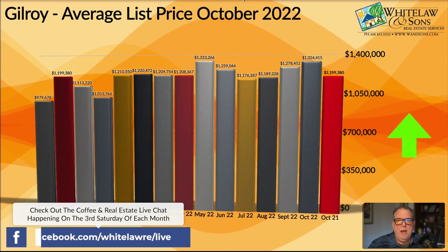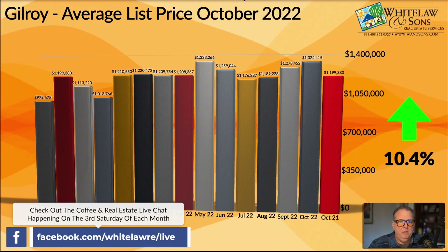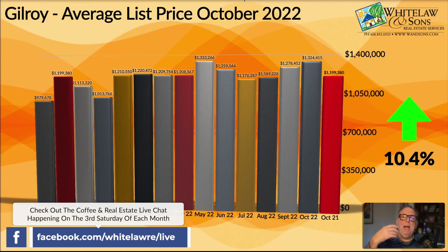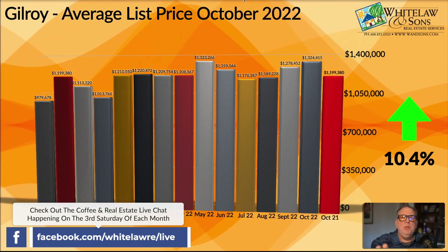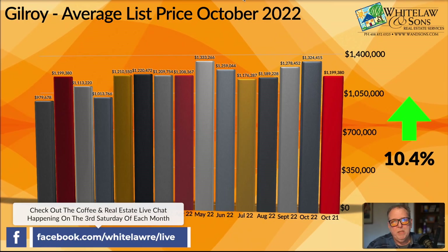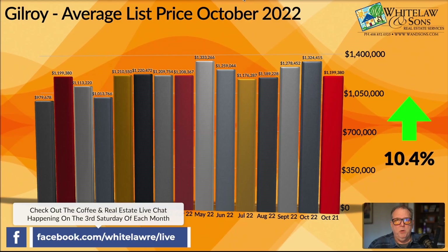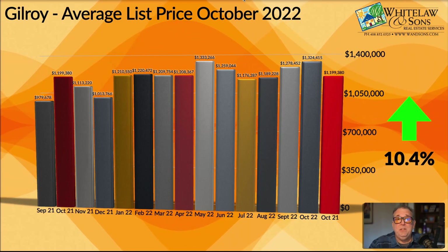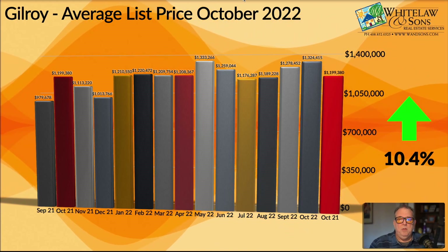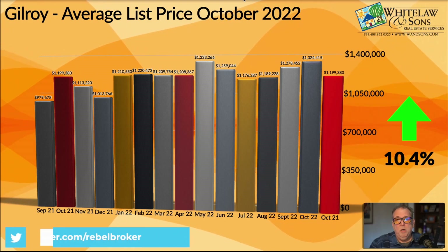Next, for Gilroy in October 2022, we saw an average list price of $1,324,415 — that's up 10.4% from the same time last year, where the list price was $1,199,000, so almost $1.2 million. Let me explain how I'm dealing with this average list price number. This is not what the list price was at the time the home was purchased — this is the number on the document that sellers originally signed when they listed their home. The reason I use that number is because I want to figure out the mindset of sellers as they go onto the market in October of 2022. This doesn't take into account any price reductions or changes between the time it was listed and the time it actually sold, and it represents nothing relating to homes that have been sold.